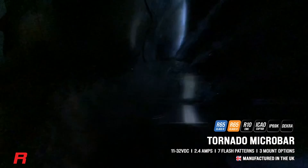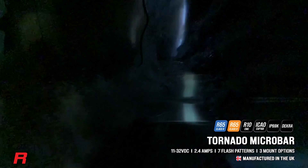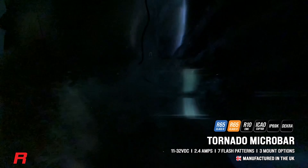It's also IP69K protected against dust and water ingress, which means that it can cope with really high pressure washing and any kind of dust ingress.